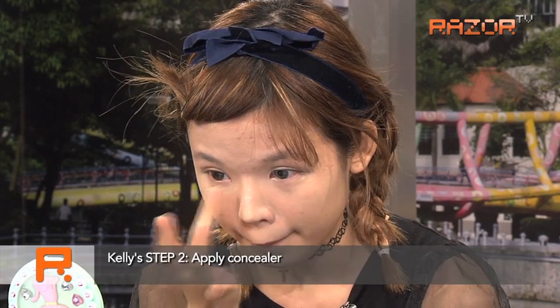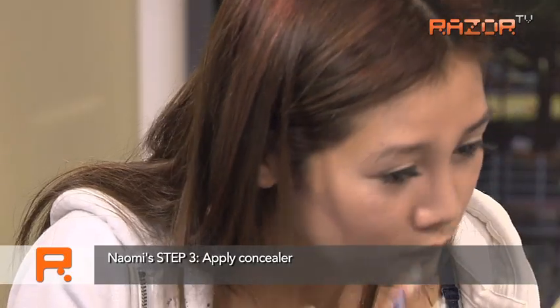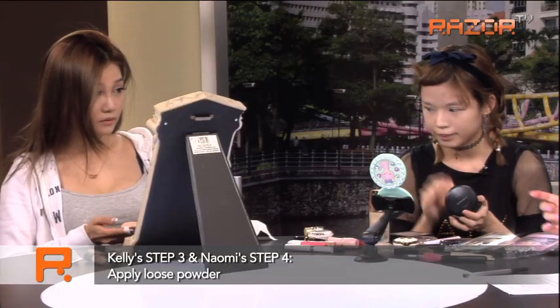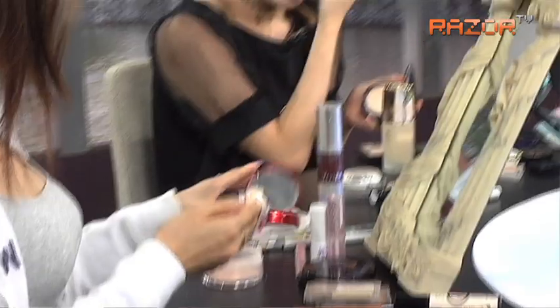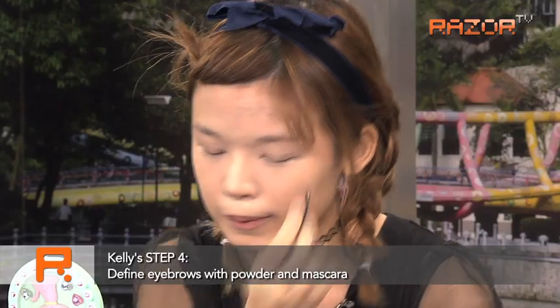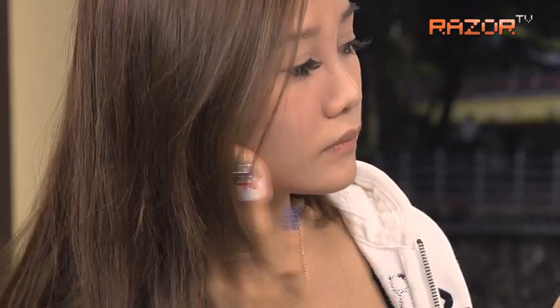What about you? Concealing. Concealer comes after foundation for me, though some people like to do concealer first and then foundation because they want to blend better. Now we are putting on powder. And I'm doing my eyebrows — basically just filling in with eyebrow powder.